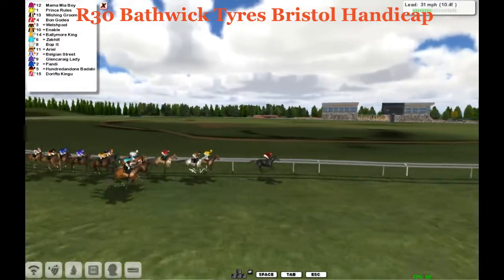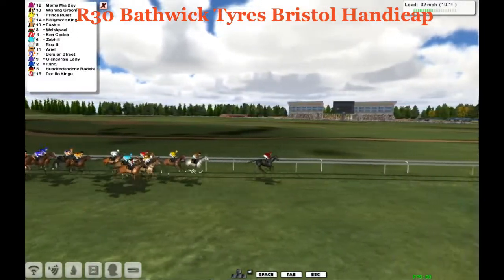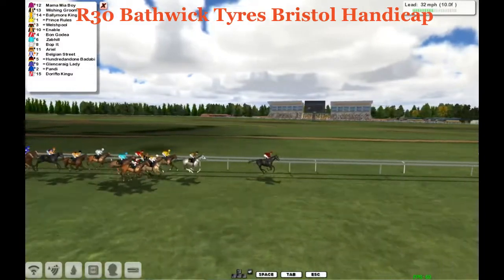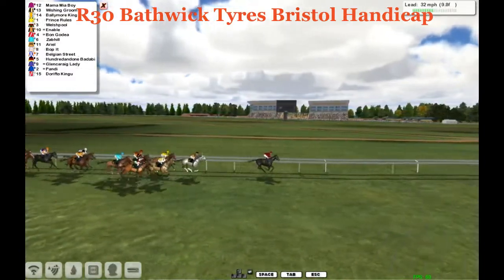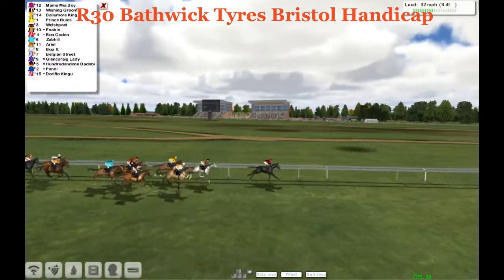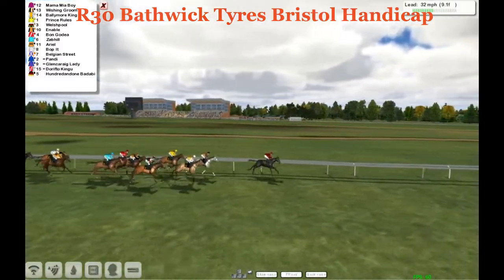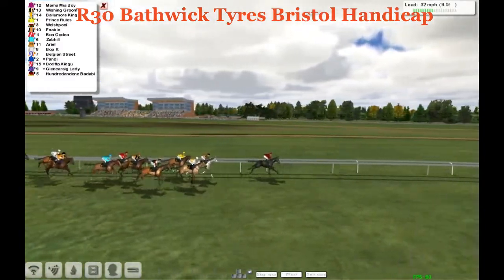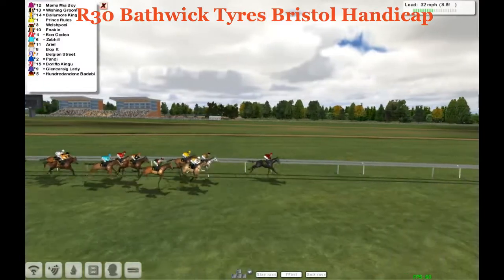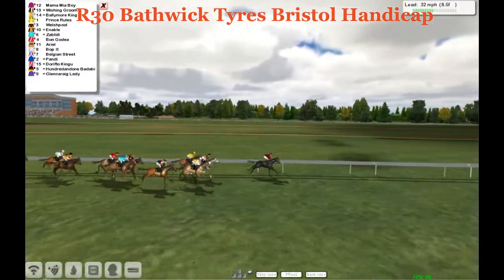Then coming up now is Wish and Groom. Bon and Godia started well, now dropping back in the middle of the pack on the rail, and Nabal's moving up with Welsh Pool and Ballymore King. Then it's Zob Hill, the favorite, in the middle of the pack. Ariel a couple lengths behind, on the rail is Bop It, then Belgian Street, Glen, Caring Lady, Pandy, Dory, Flo, Kingu, and at the back is 101 Badabing.